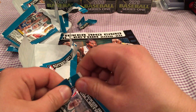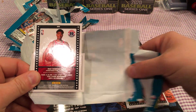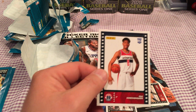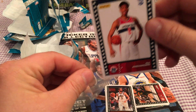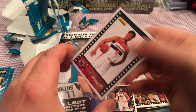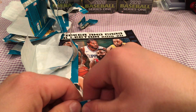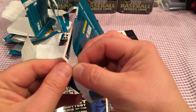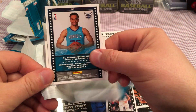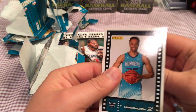We only got two left. Just got a Rui — I don't have Rui. Awesome, wow, on fire! That's sweet — Rui Hachimura. It would be nice to get a Coby White now. We got one left. Looks like it could be Zion's colors — nope. P.J. Washington. I'll take a rookie. P.J. Washington Junior.